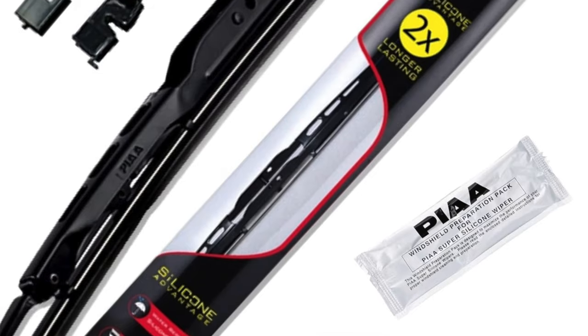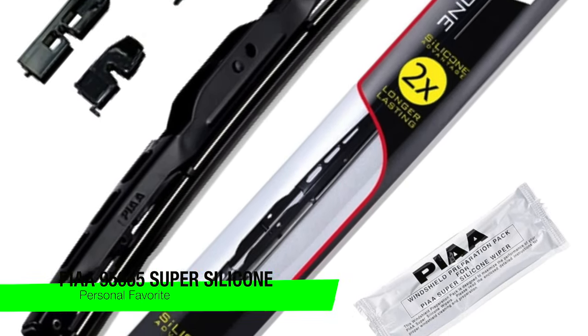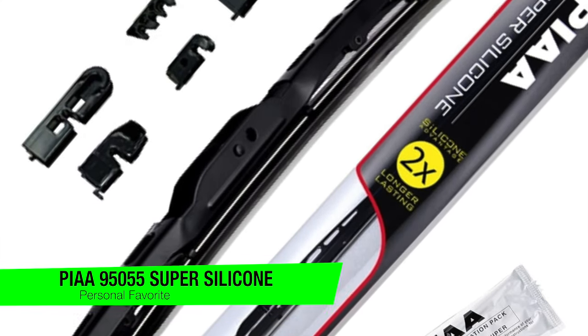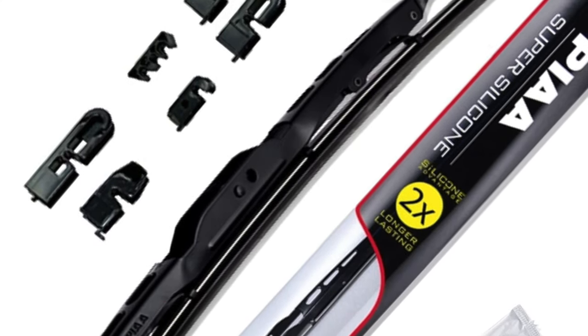I'm going to skip the fluff and jump right in. If you want to confirm my recommendations, go in the description and check out that list to ensure you get the best price. The first one on the list is my personal favorite — the PIAA 95055 Super Silicon. The champions of the windshield wiper league, I would say.